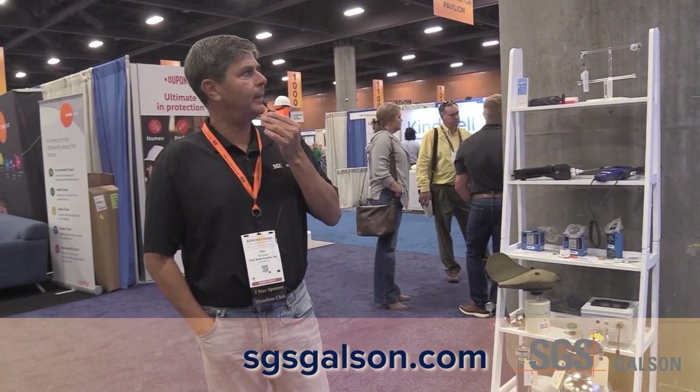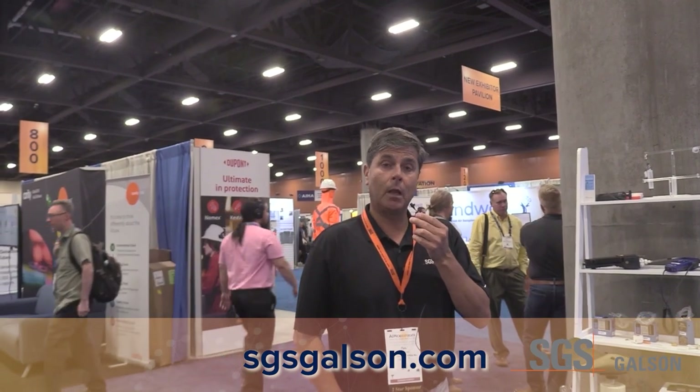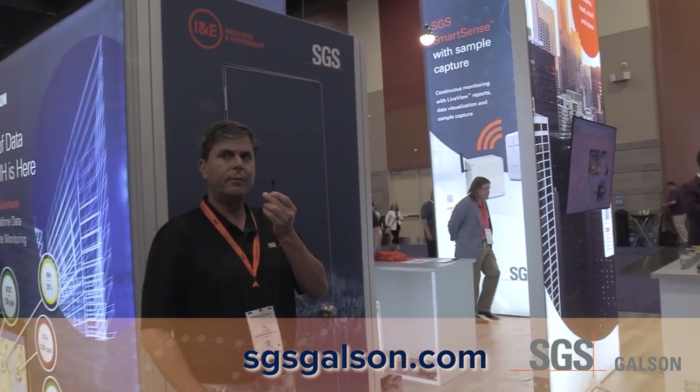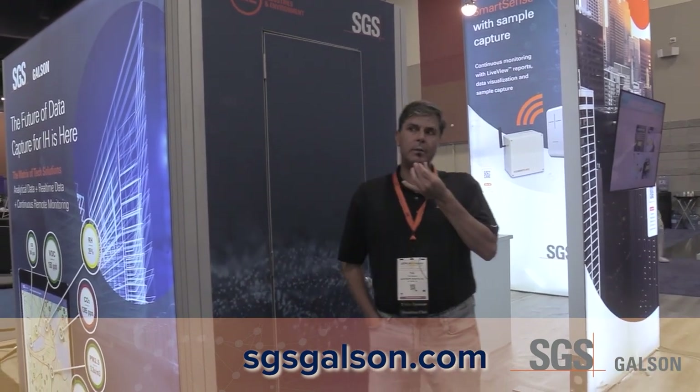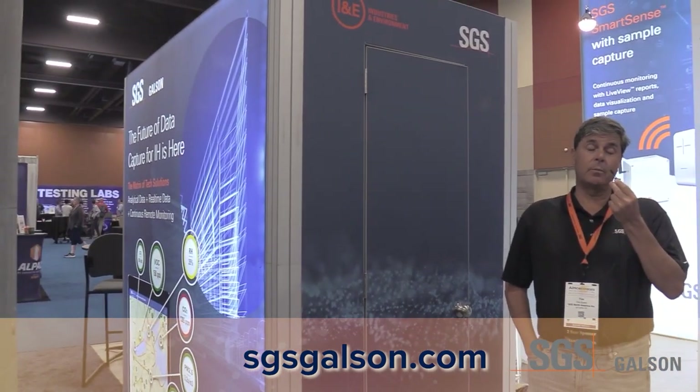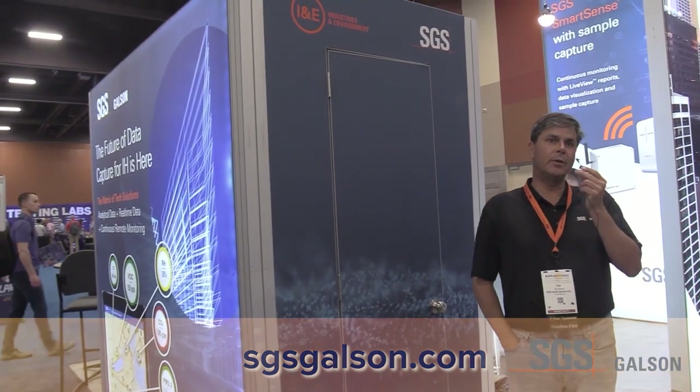I think we've gone around the booth. Our website is www.sgsgalson.com. Don't forget our IH live chat feature in the top right-hand corner of our website. If you ever have questions — pricing questions, inventory questions, things of that sort — we have folks available 24 hours a day, seven days a week. They can answer questions about filters, job requirements, or cloud-based remote sensor monitoring. Thank you for joining us at SGS Galson.